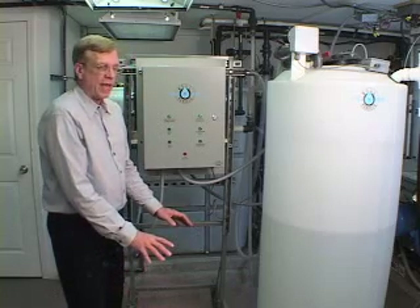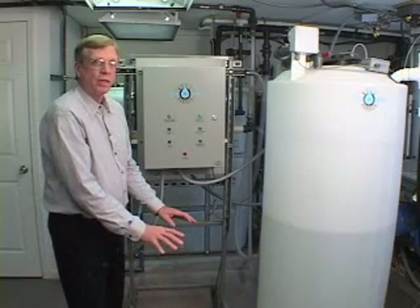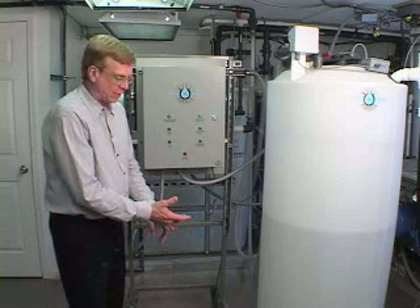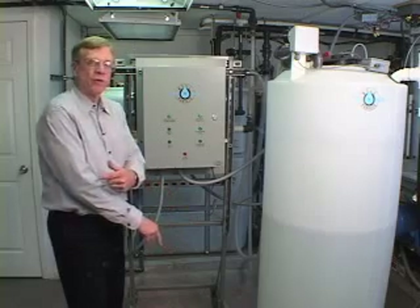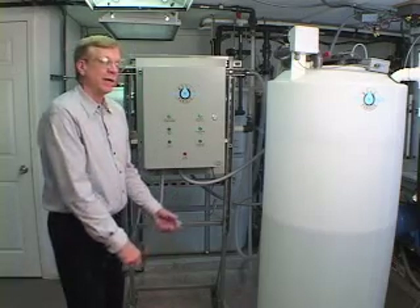Once you leave the house in the morning, if that pressure tank is full, the well pump will not run until you come back and use water — which means it's not going to collect any water the whole time you're gone. And when you get home, all you're going to have in the way of storage is what's in this little blue tank and what was in the well, which only had five or six feet of water in it. Not much water at all.